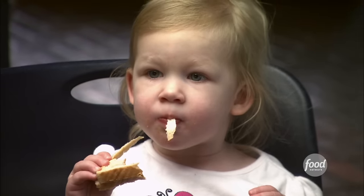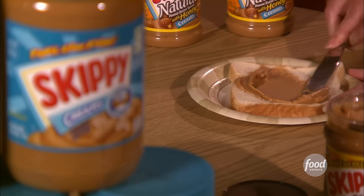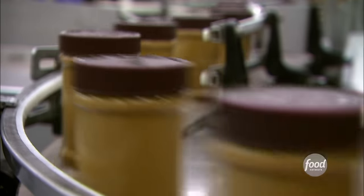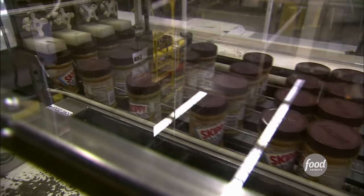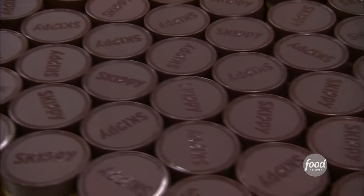The average child eats 1,500 peanut butter and jelly sandwiches by the time they graduate high school. Easy to eat and high in protein, there's no doubt peanut butter is a popular item to spread on bread. Today, almost 120 million jars of Skippy peanut butter are sold annually — that's about four jars every second.